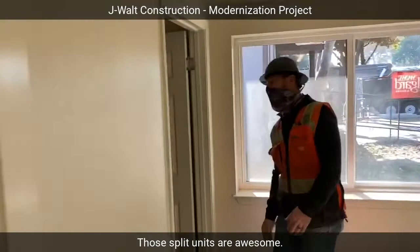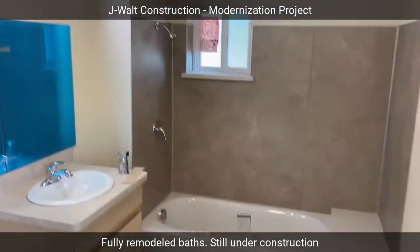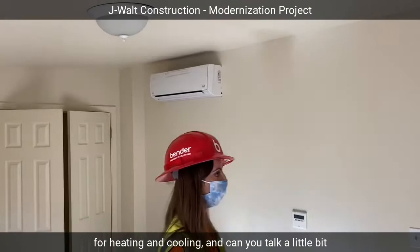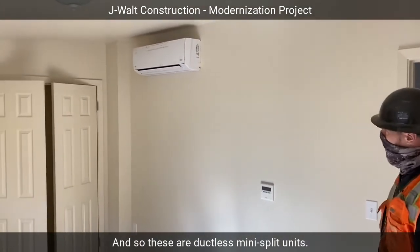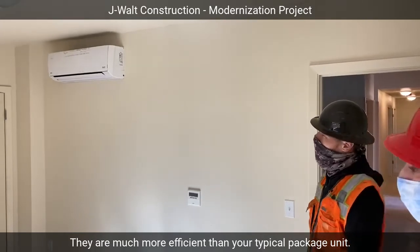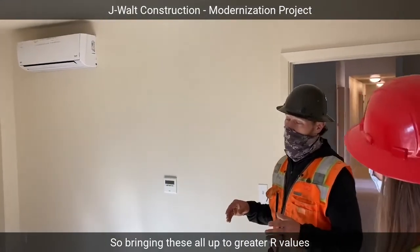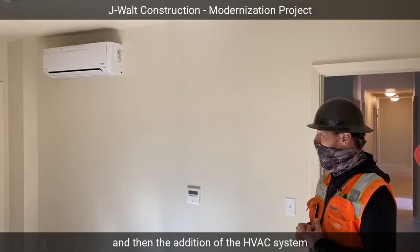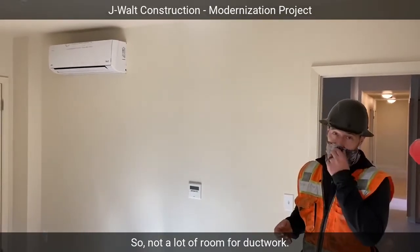Here are the split units — those split units are awesome. Fully renovated baths, still under construction but getting pretty close. These are ductless mini-split units; they are much more efficient than your typical package unit. Efficiency is a big part of the project — bringing these all up to greater R-values with the windows and the insulation added to the exterior. Not to mention these are old CMU buildings, so not a lot of room for ductwork.